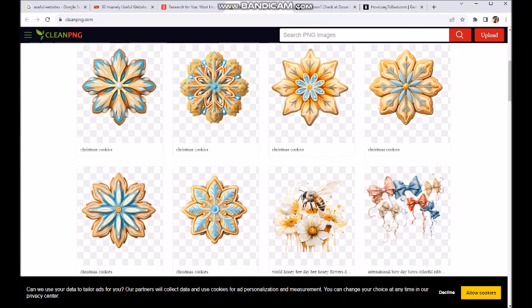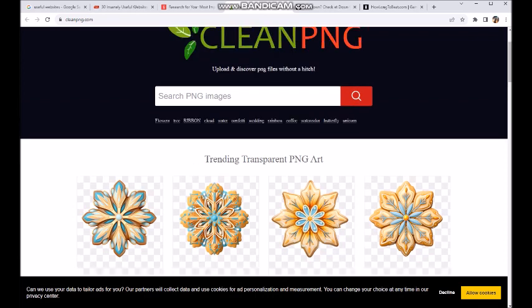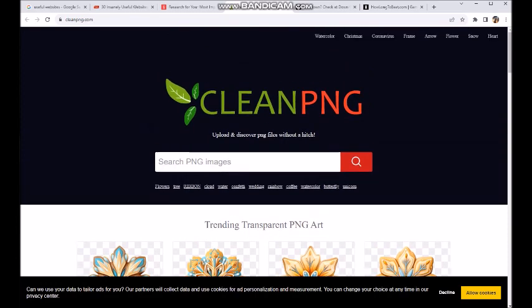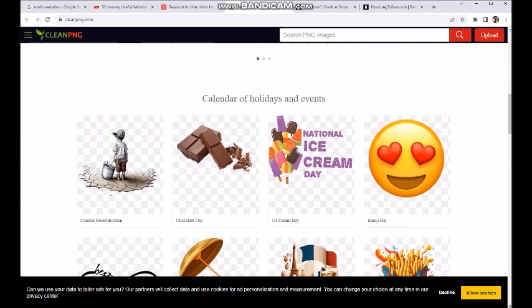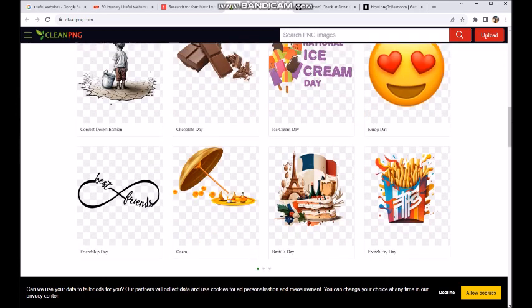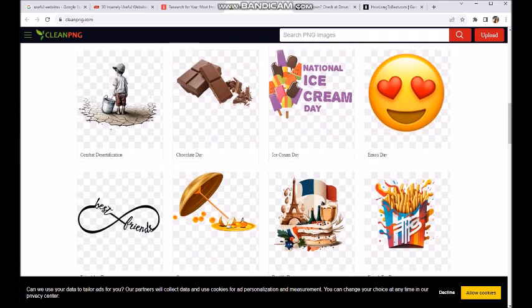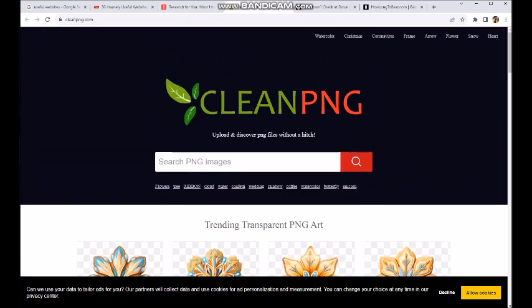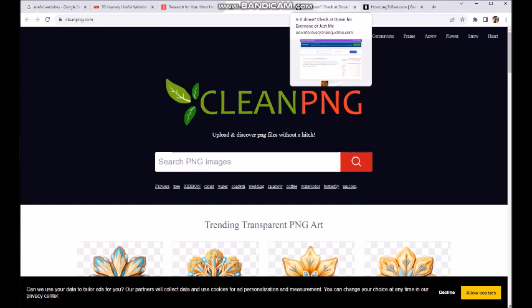This can be useful for thumbnails, or if you're any kind of artsy person out there that wants to transfer one file to another, things like that. I thought this was interesting enough to share with you guys. If you have like a store — like a Zazzle store or something like that — a site like this could come in handy. This is Clean PNG — C-L-E-A-N P-N-G dot com.